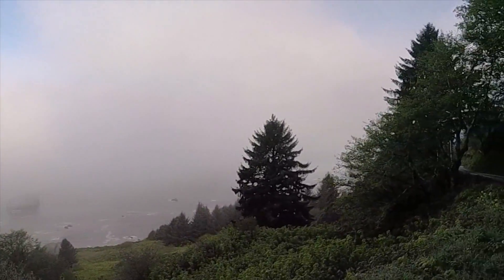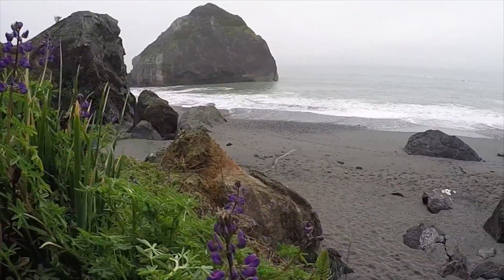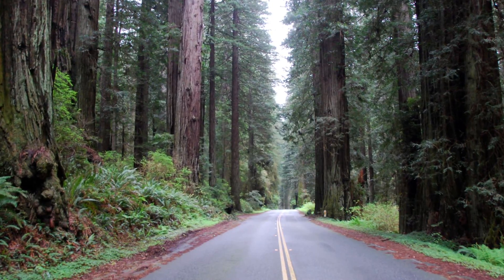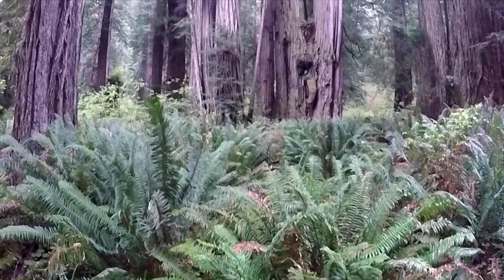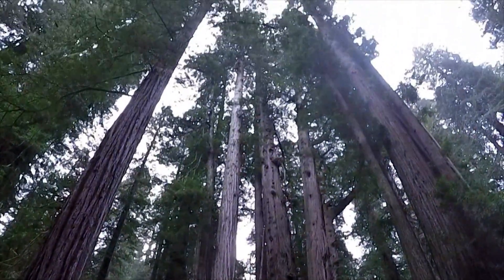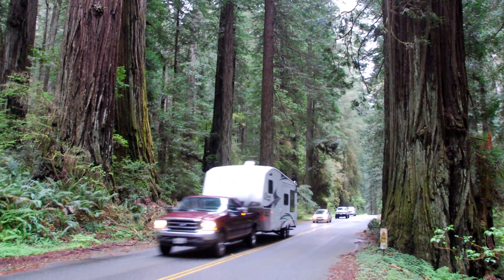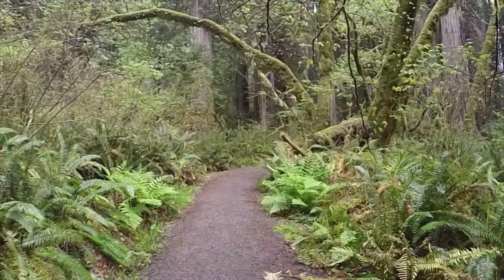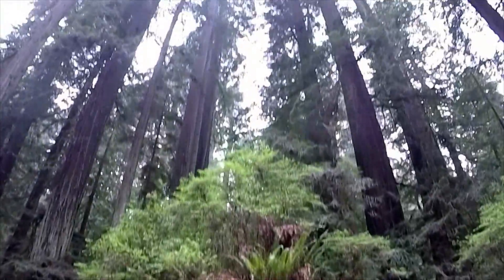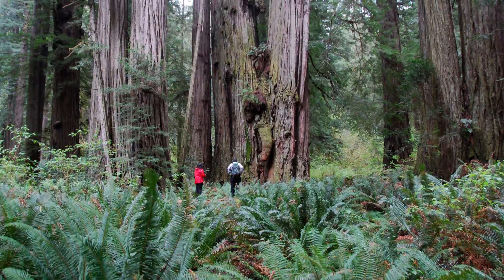Are you looking for a secluded coastal drive where you have million dollar views and beaches all to yourself? Maybe you'd like one that takes you through a thick grove of redwoods. Lucky for you, you can do both drives in a matter of hours. Start off on the Newton B. Drury Scenic Parkway. This drive takes you through beautiful redwood groves and offers countless places to pull off and explore.